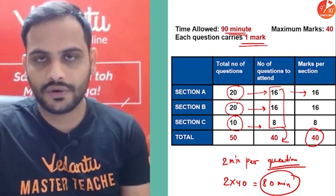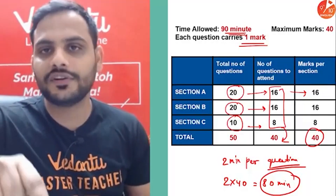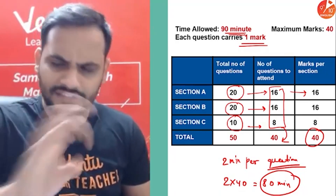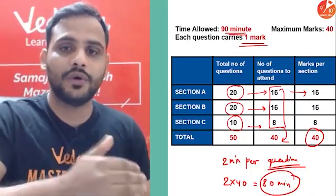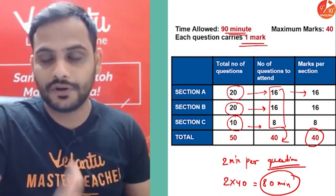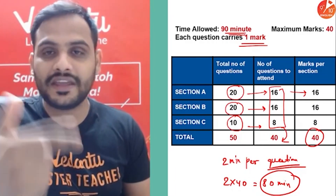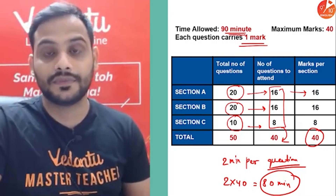This strategy isn't something you directly apply in the exam without practice. Solve some sample papers, follow this strategy, and see whether the time is sufficient for you. Work on your speed. I keep telling you for every term one session — solve sample papers, because they show how good you are at solving questions and whether you can complete everything in the given time. Don't get stuck at a single question; develop the habit of skipping and moving on.